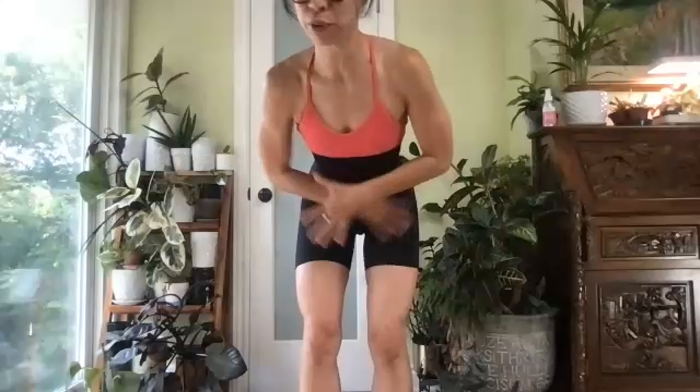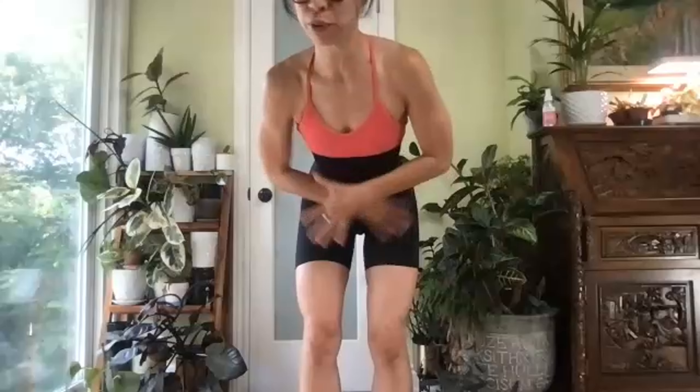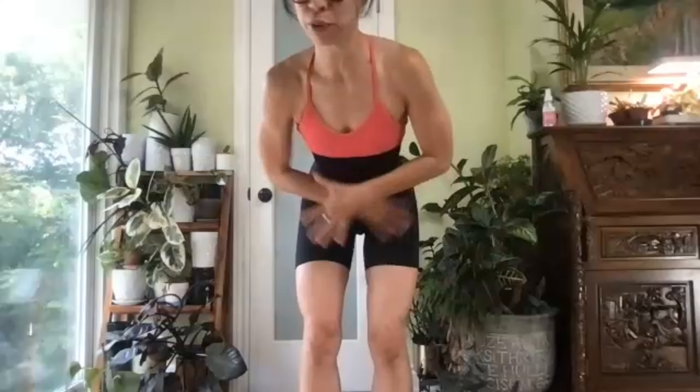Before we get into the three must-do C-section exercises, I want to show you what I'm wearing. These are compression shorts — not regular shorts, which would end around the hips. If you're an early cesarean birth mom, low-riding shorts or underwear are going to irritate your scar. For the first couple of weeks, if not up to three months postpartum, I highly advise you get high-waisted underwear for comfort so things don't sit right at your scar and reinforce that C-section shelf appearance.